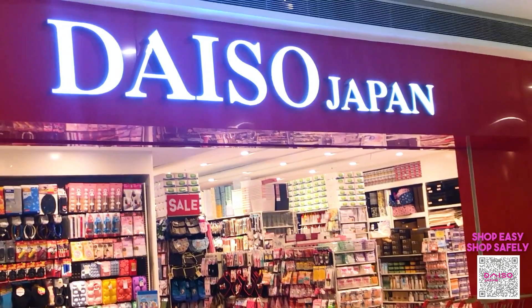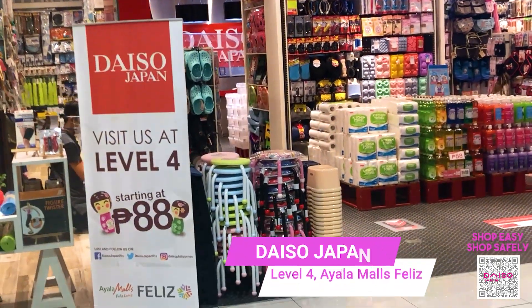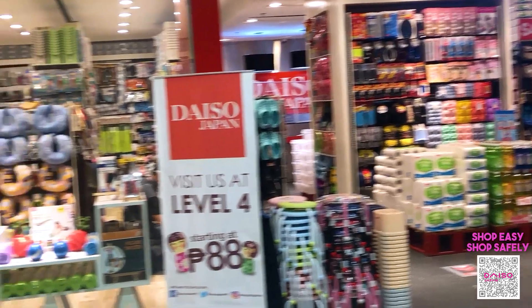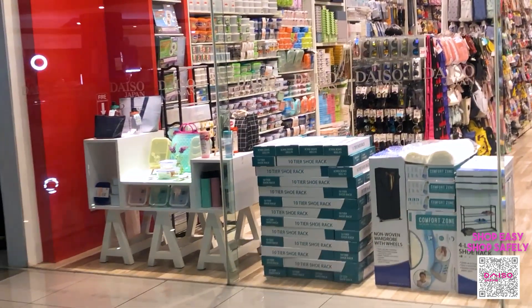We're here at Taiso Japan, located at the 4th level of Ayala Mall's village. This is how it looks like on the outside, but let's take a closer look at the displays and go one by one.